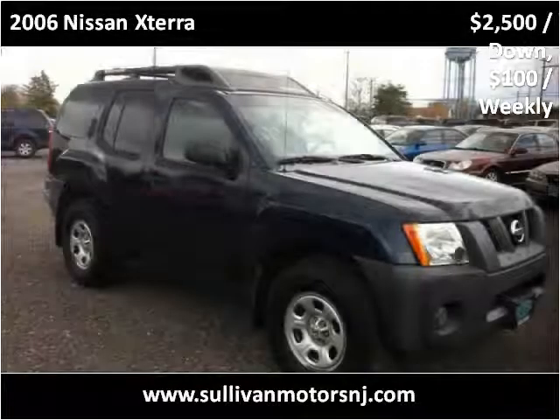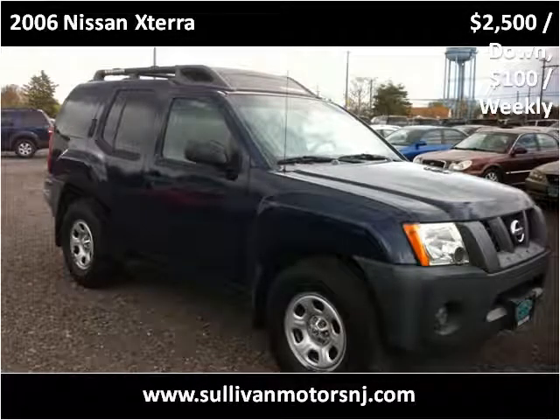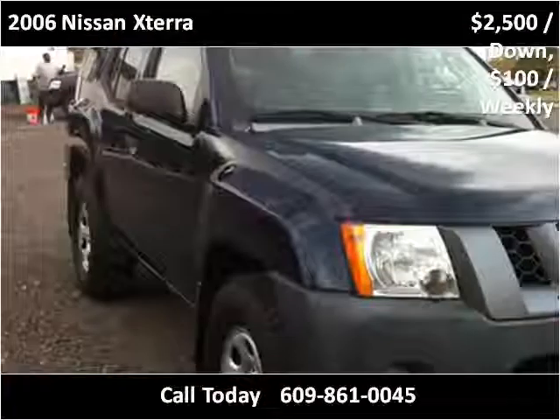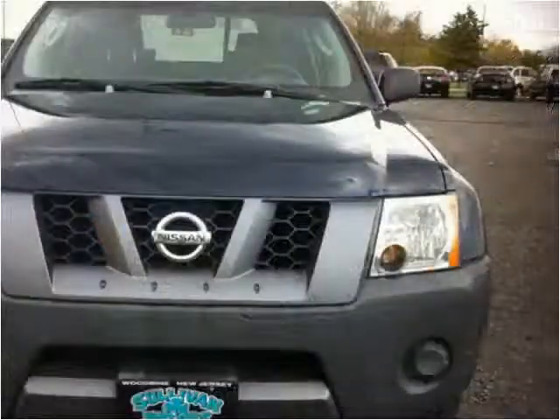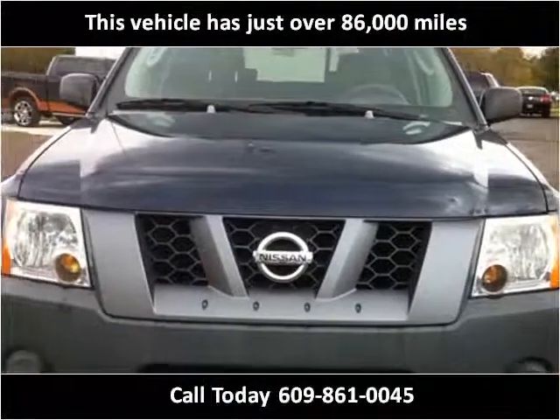This 2006 Nissan Xterra is available from Sullivan Motors. This vehicle has just over 86,000 miles.